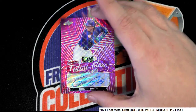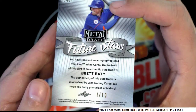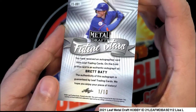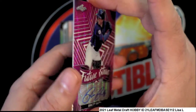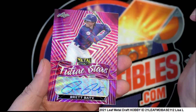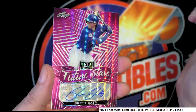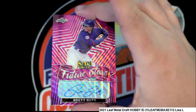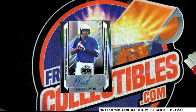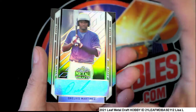Future Stars Brett Batty, one of ten — nice one of ten. He's a good one, that's the one from the Mets. Up and comers.